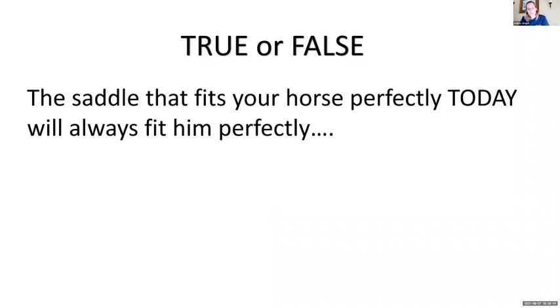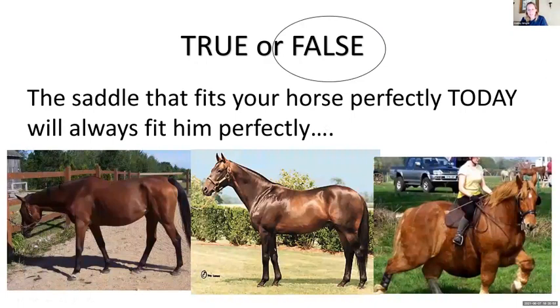True or false: the saddle that fits your horse perfectly today will always fit him perfectly? False. Let's pretend the same horse is in three different phases of life — young and growing with not a lot of muscle tone, in his prime fit and ready to work, and then perhaps an older horse who hasn't been ridden as much and has gained some weight. That saddle is going to fit very differently in each phase, so we need to assess that fit somewhat regularly, especially if the horse has had a change in physique.